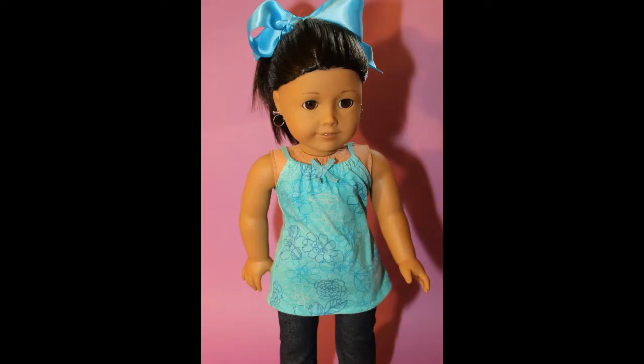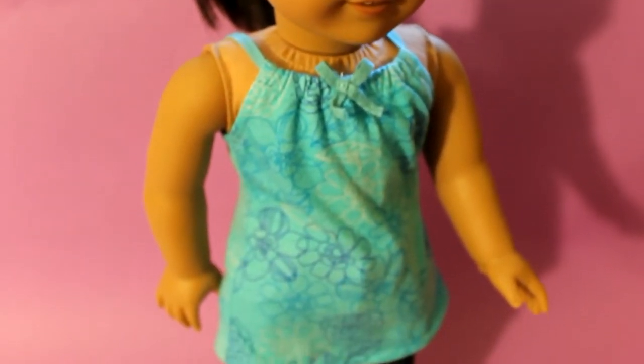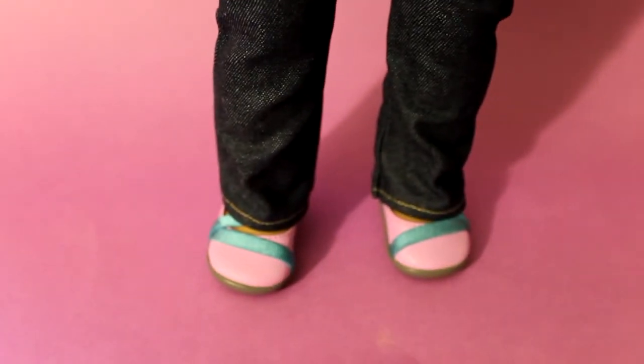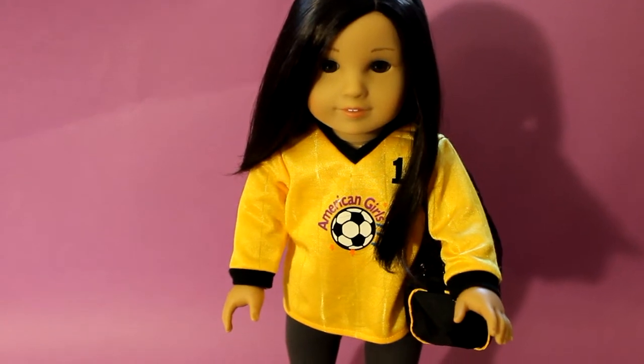Up next is Tara, who is wearing the Kanani pajama top and the new jeans that I just got from the Chicago store. They are a store exclusive, so you can only get them in the store, but I love the detailing on the back. Here is Joey wearing one of her soccer uniforms and holding her soccer bag, which she keeps her soccer ball and gym shorts in.